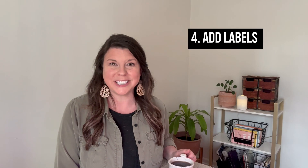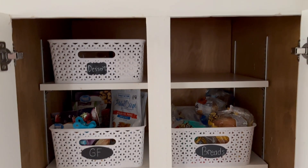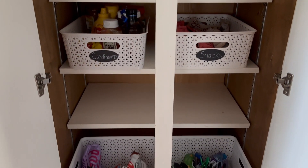After you've organized your containers, I recommend putting labels on them. I use a chalk pen with some kind of chalkboard label so that everybody can put the items back where it belongs. You can also use a label maker — just make sure it's large enough so that everybody can see and read it.